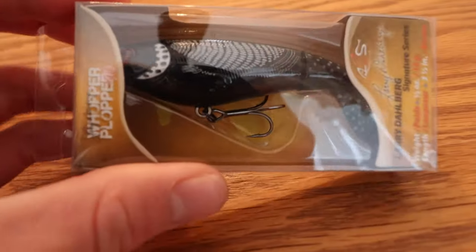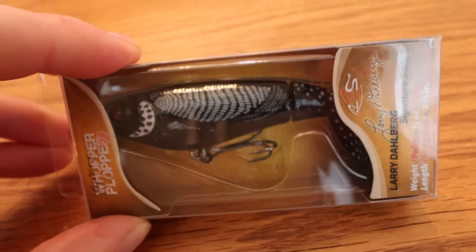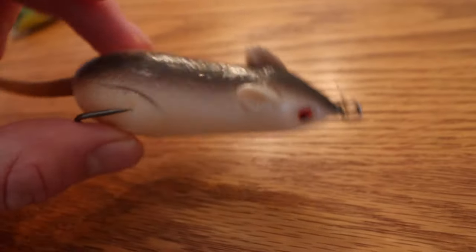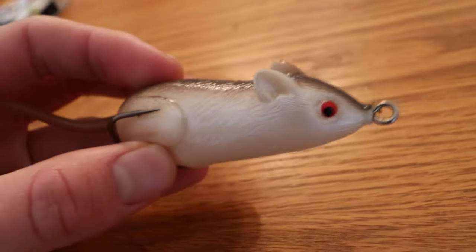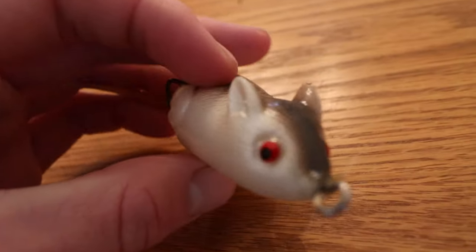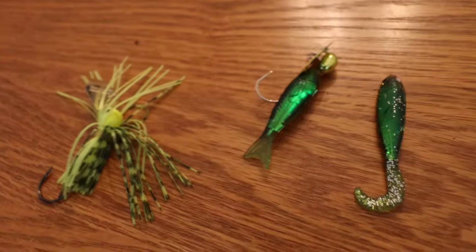This bait is on the pricier side — about $13 per bait — but the thing works and you've got to get some. Another topwater favorite is this rat made by Jawbone — I guess it's a mouse, whatever — but it's a great topwater bait especially when you're targeting pickerel here in Delaware. For some reason I've never caught a bass on this, but I've caught many large pickerel on it, especially towards the end of topwater season.